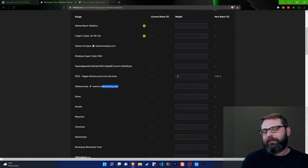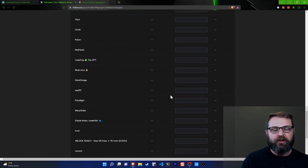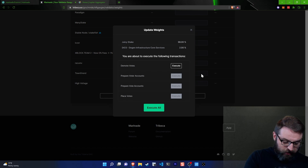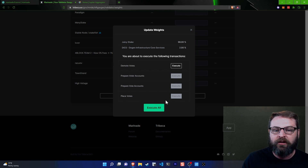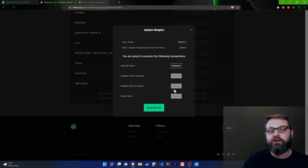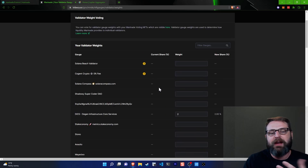So this is how it works — I can actually cast my votes for how this 10% of the total pool gets calculated. When I'm done, I click 'update weights.' When it comes time to actually deploy these votes, these are all things you have to sign on-chain. There's an 'execute all' button right here. First it removes your current allocated votes, then prepares voter accounts by initializing new accounts on the blockchain, then prepares your vote accounts, and then places your actual votes. This is all done based on the Marinade token.